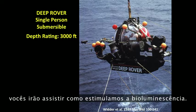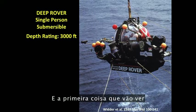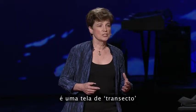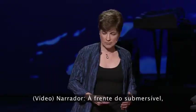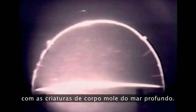In this next video clip, you're going to see how we stimulated the bioluminescence. The first thing you're going to see is a transect screen that is about a meter across. In front of the sub, a mesh screen will come into contact with the soft-bodied creatures of the deep sea. With the sub's lights switched off, it is possible to see their bioluminescence — the light produced when they collide with the mesh.